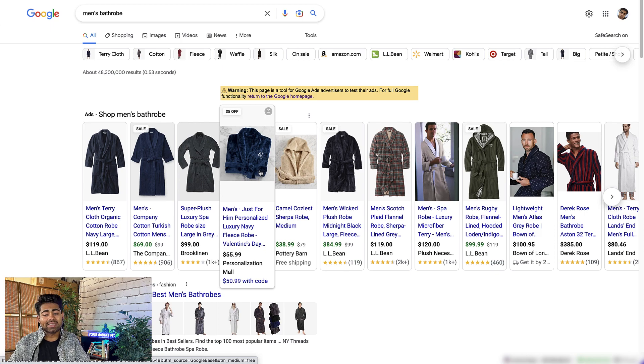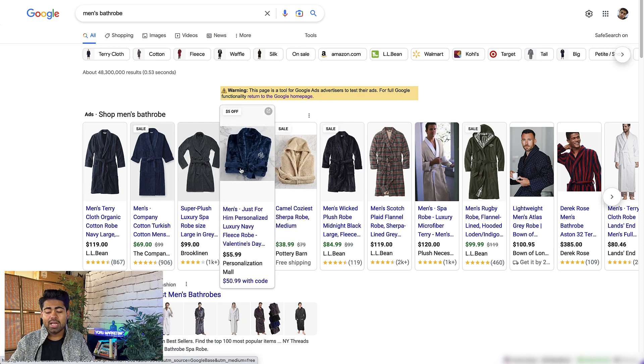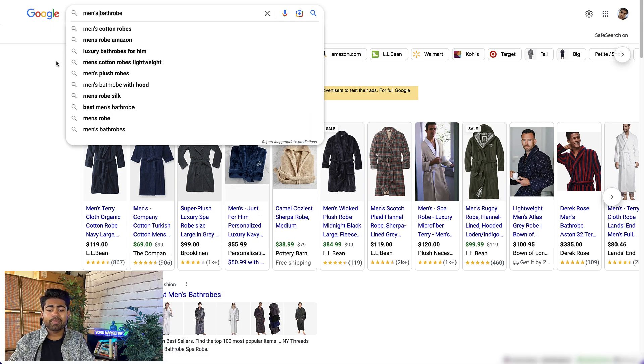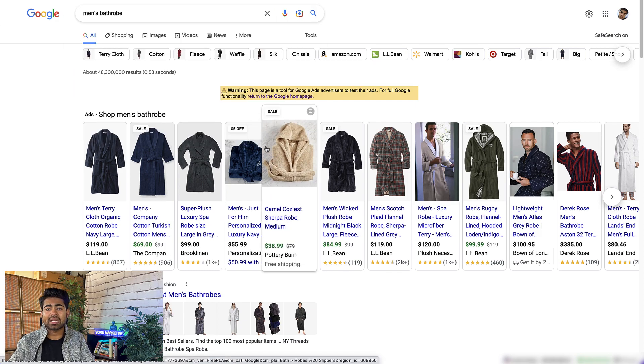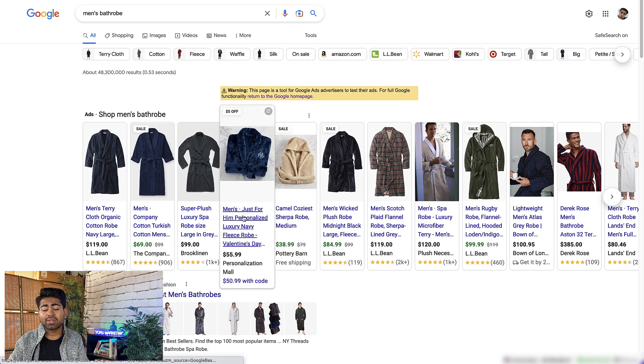First things first: we searched up the keyword 'men's bathrobe' and this product came up — not something else, but a men's bathrobe. This is where real success starts, which is relevancy. Shopping ads success is heavily determined by how relevant your products are to what is being searched. For example, if I had searched 'men's bathrobe' and a women's or child's bathrobe came up, that would be irrelevant, and that brand would not be able to scale further with shopping ads. Relevancy is one of the biggest key indicators of success.